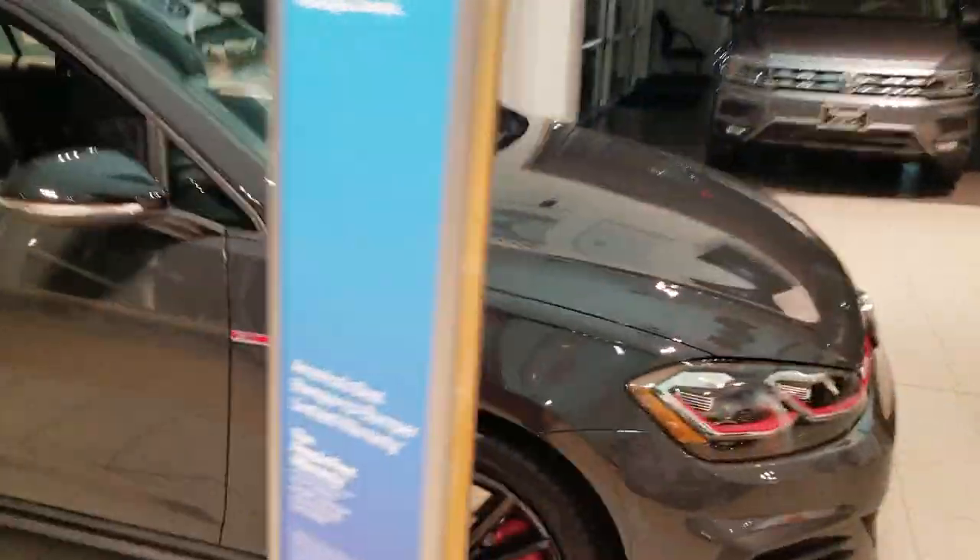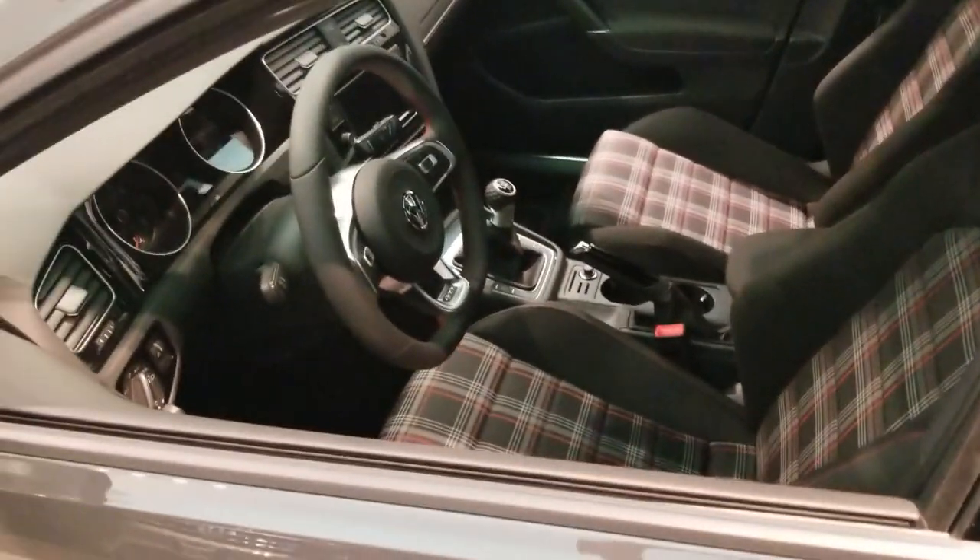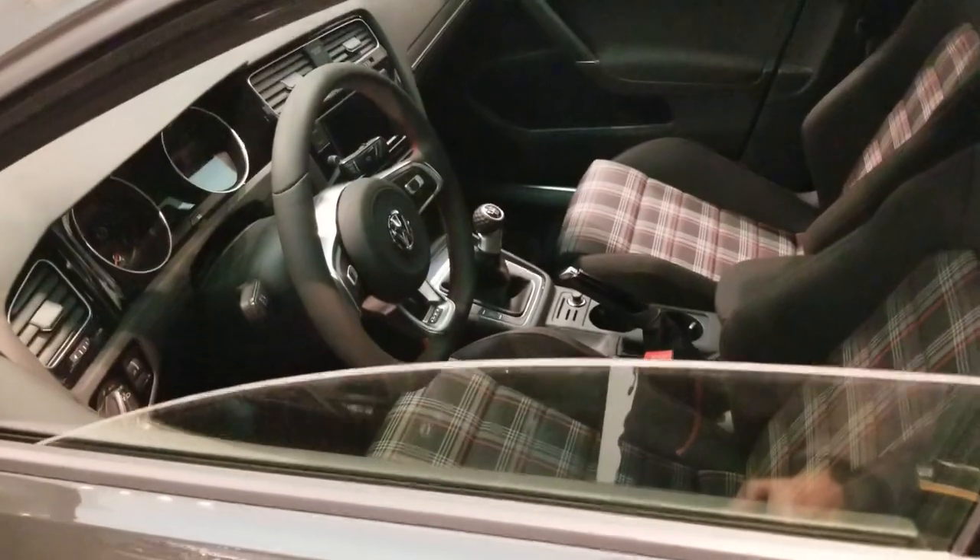Next up, Rabbit. Super easy. Most people don't know they have this on their cars. There it goes on the Rabbit.